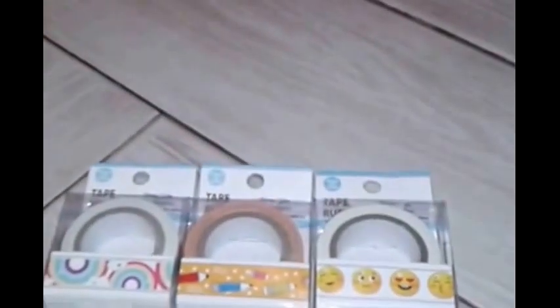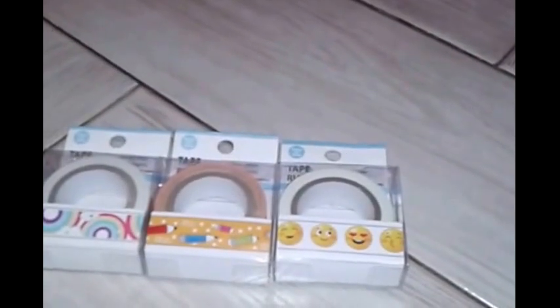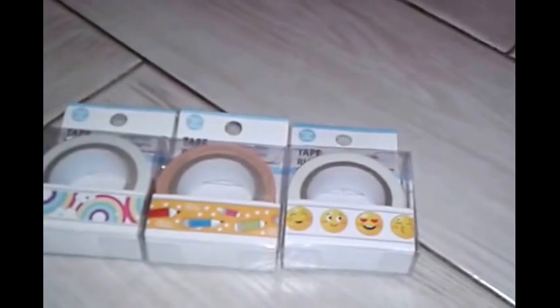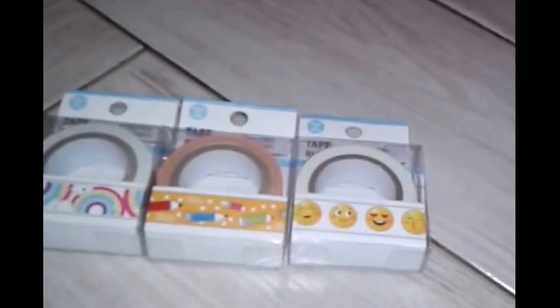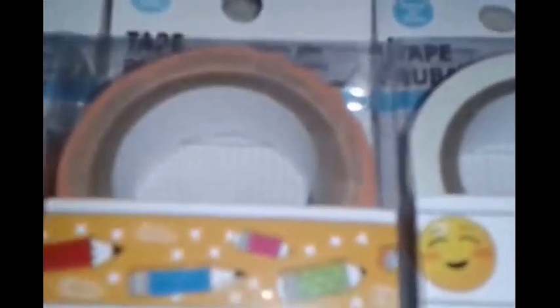These were the new washi tapes at my Dollar Tree. They did have ones with feathers and ones with flowers on a purple background, and the feather ones had a white background with purple or orange — just different colors that weren't really my favorite. No offense to anyone who hauled them! Out of the ones I saw, these were the ones I liked best.